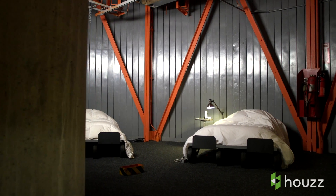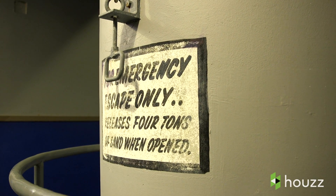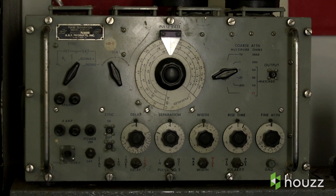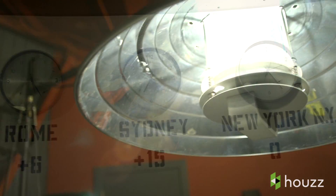We're 40 feet underground in a nuclear missile silo in upstate New York. It's a decommissioned silo that I purchased almost 20 years ago. All its beauty lies in its purpose.